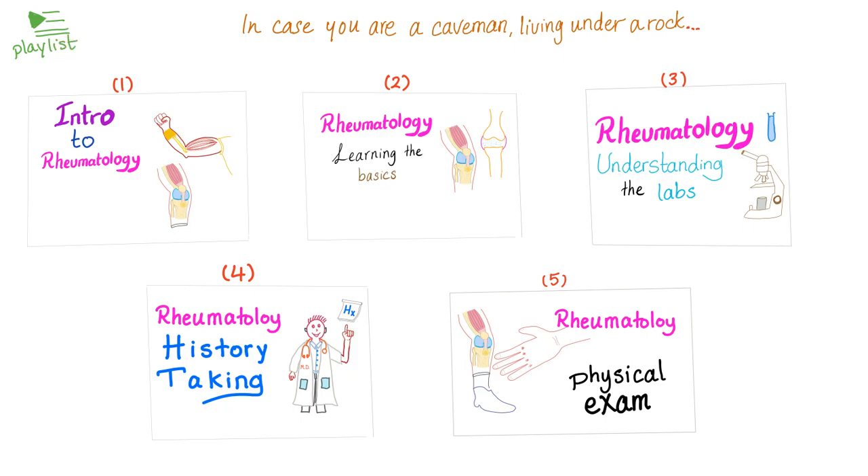Here is my playlist called Rheumatology, and here are the previous videos. Make sure to watch them because they are awesome. We have talked about some labs before, but in this video we'll go deeper.